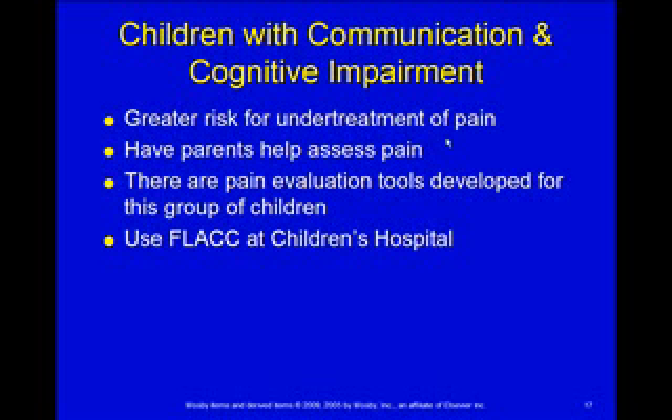There are pain tools, and your book talks about them, that are developed specifically for children in this category. However, at Children's, they still use the FLACC scale for infants or children who are cognitively impaired or unable to communicate.